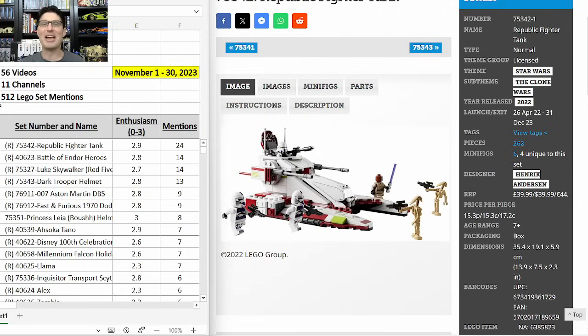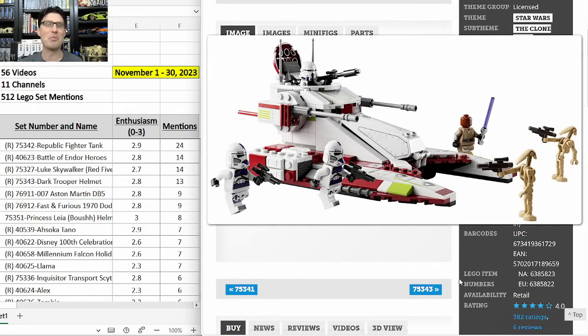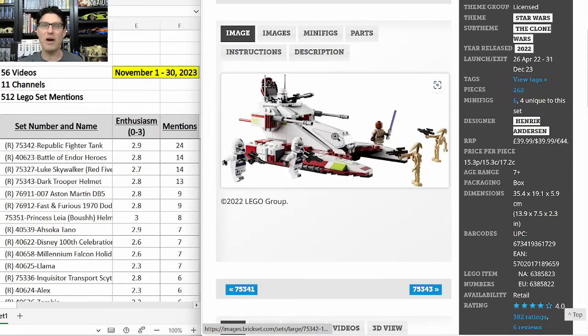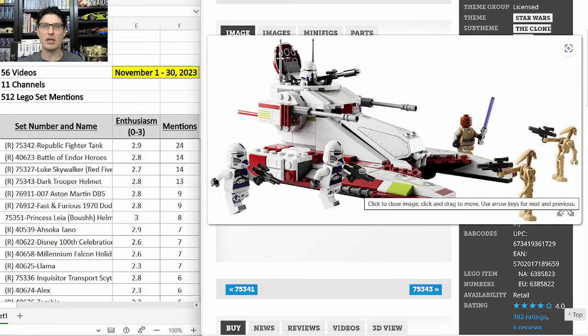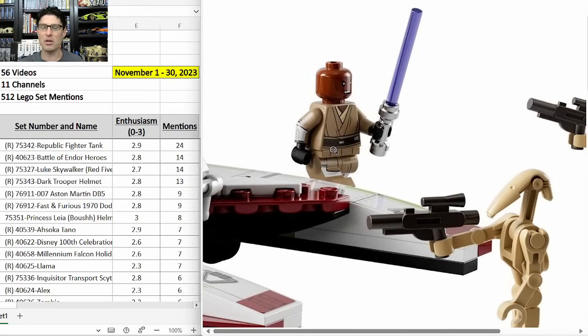Everybody has been talking about this set so much that people are even worried it may be too popular for investing and way over-hoarded. I think there is some over-hoarding, but I do not think it is too popular for investing. I am still very excited about it. It is a Target exclusive at $40 — it was $25 for Black Friday week at Target and I was able to pick up 50 of them. It's popular because of the purple 187th clone troopers; you get two plus one clone commander, Mace Windu with arm printing, and a couple of droids.